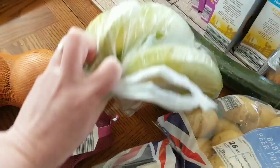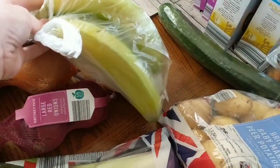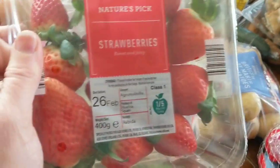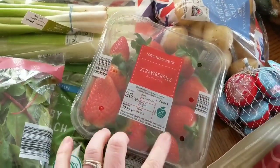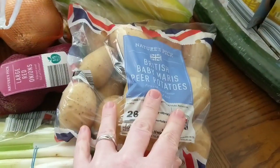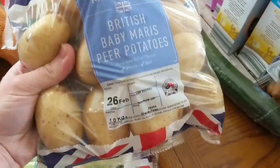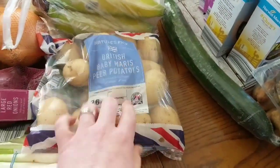I've got five bananas — I only eat them when they're just this colour. They'll be gone really quickly. I've got a punnet of strawberries because the boys love them, and I'll have them on Weetabix or muesli in the morning. And then these were in the Super 6 — British baby Maris Piper potatoes. We thought we'd chip these or roast them in the air fryer, and they're obviously free.